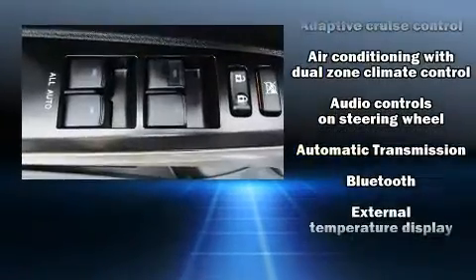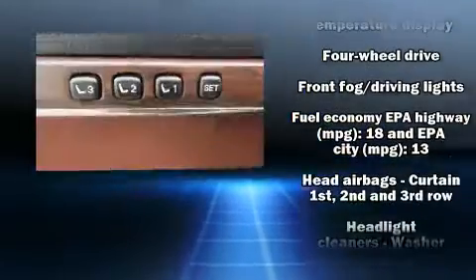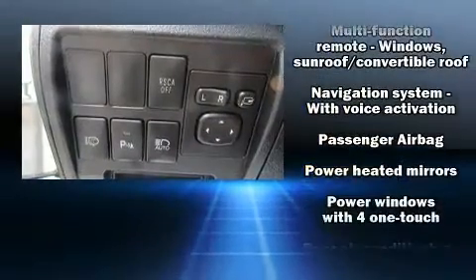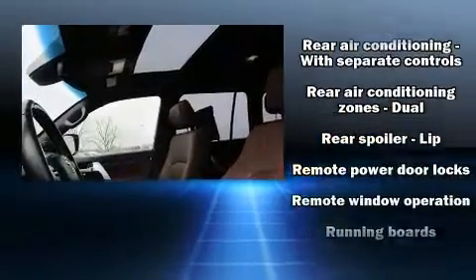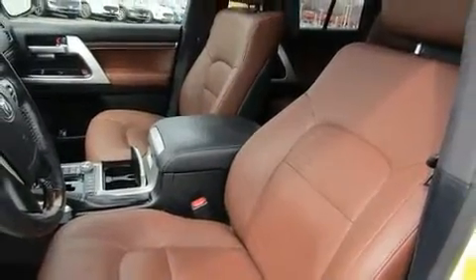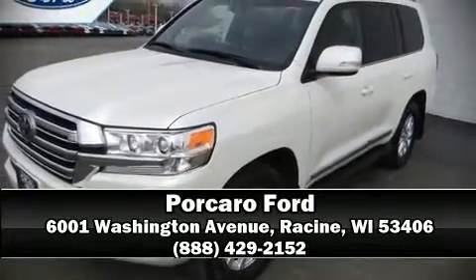Toyota ensures the safety and security of its passengers with equipment such as front and rear side impact airbags, anti-whiplash front and rear head restraints, and four-wheel disc brakes with ABS. Electronic stability control stands out as a technologically savvy innovation, keeping you better connected to the road. Please don't hesitate to give us a call.